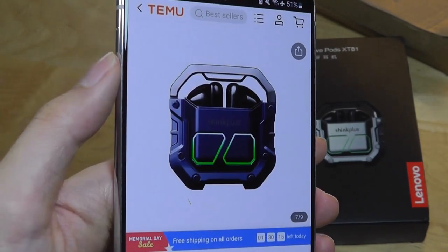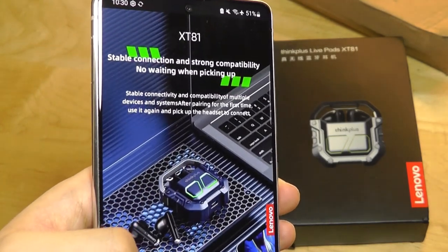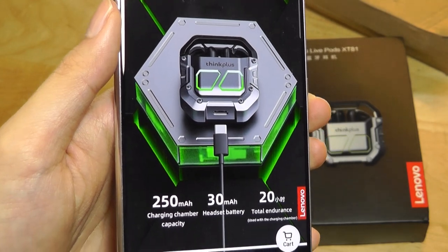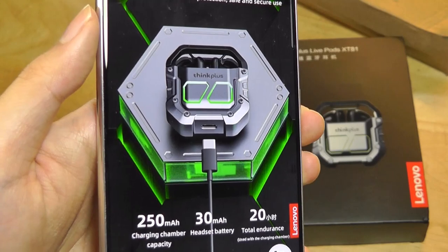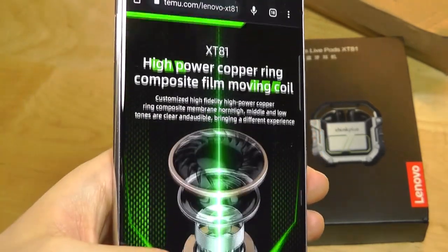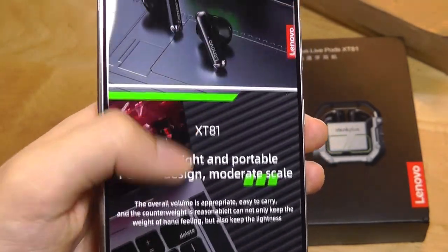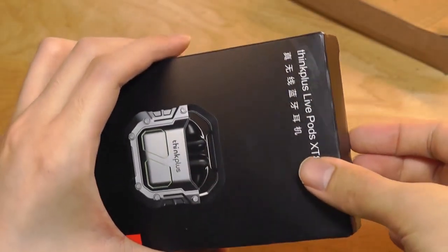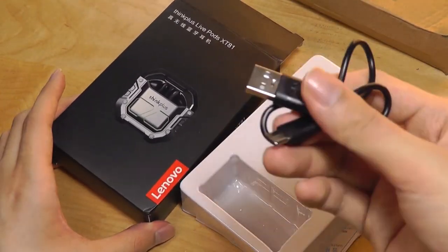You're not getting extra features like a companion app or active noise cancellation, but they do use the latest Bluetooth 5.3, with standard SBC and AAC codecs. They claim an endurance of up to 20 hours of playback time with the case — around six hours of continuous listening on the buds themselves, with the case providing an extra two to three top-ups. They also claim to be extra light at only 3.5 grams. Here is the packaging from Lenovo, with just the buds and a simple Type-C charging cable.